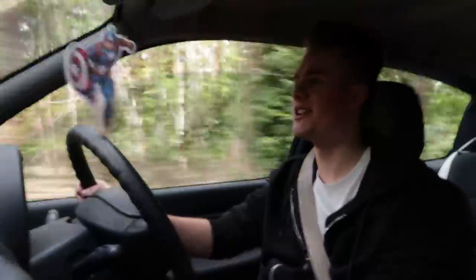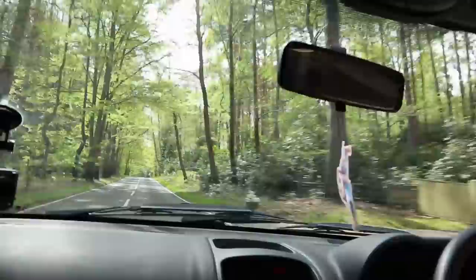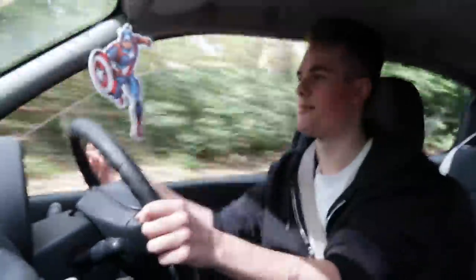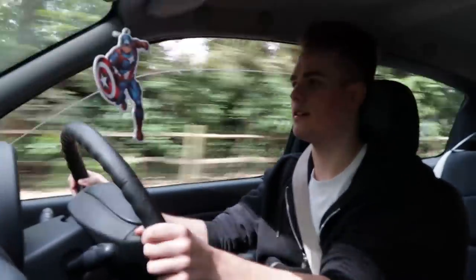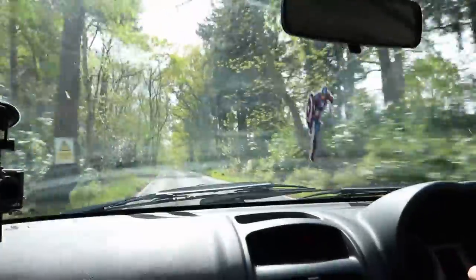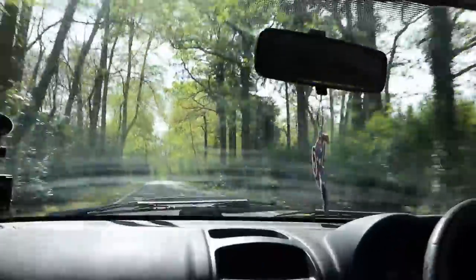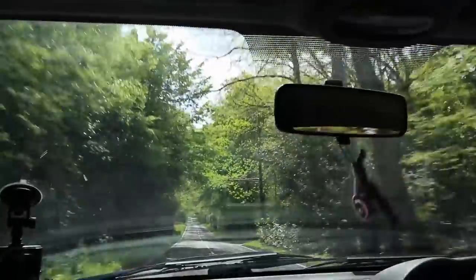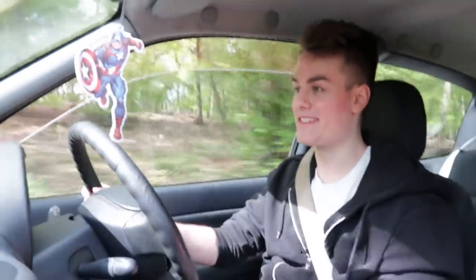I love that it's got its own sort of VTEC moment. For the same price I would definitely get a Mk5 GTI, but then at the same time a Mk5 GTI is a bit boring compared to this. I can see why people would go for this.